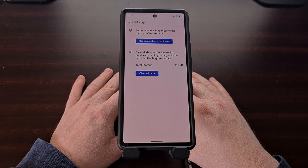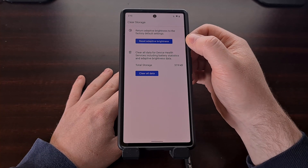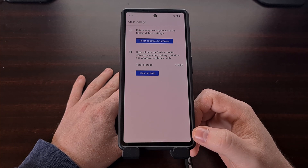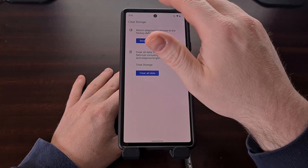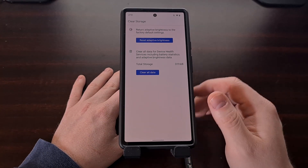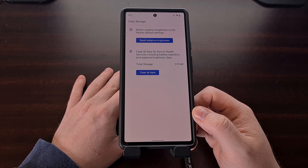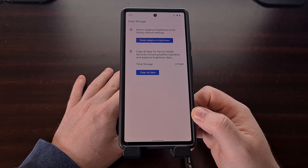Now if you have the adaptive brightness toggle enabled, once we reset this data you're likely going to see your screen brightness dim a little bit as it tries to adjust and start learning how you want the display to be brightened. You'll likely need to immediately adjust the brightness slider, and then from here on out for about a week continue to adjust that brightness slider during different environmental conditions so that it can learn what screen brightness you prefer on your Pixel 6 and Pixel 6 Pro.